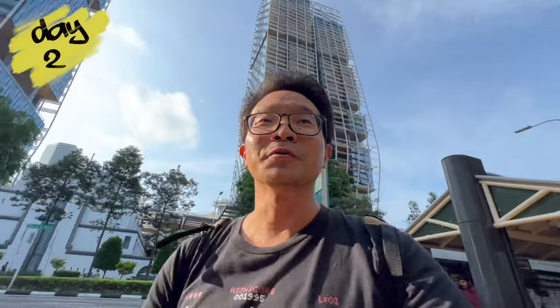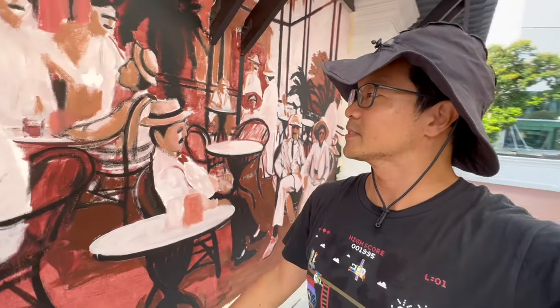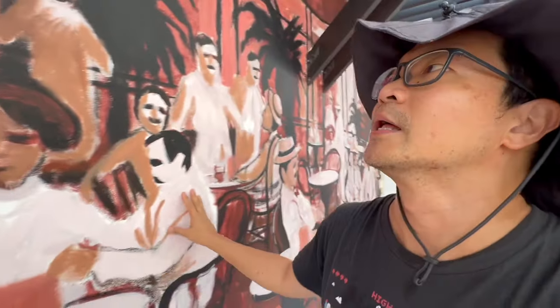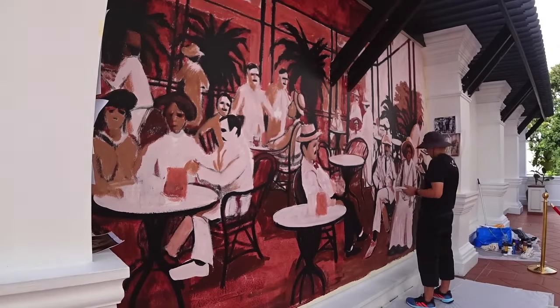Day two of the mural project here. So this is where we are right now. This was from the first session and still very grainy, very blocky, very rough. I'm going to be working on the details, especially the faces, and maybe if I have time, there are just things on the table — knickknacks. So stick around folks, let's do this.